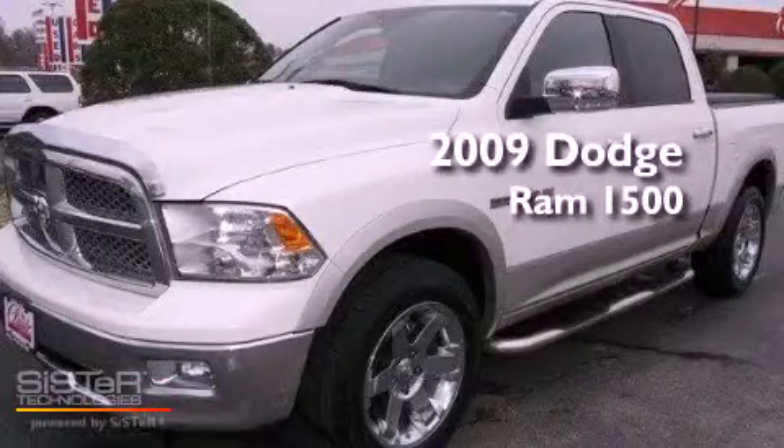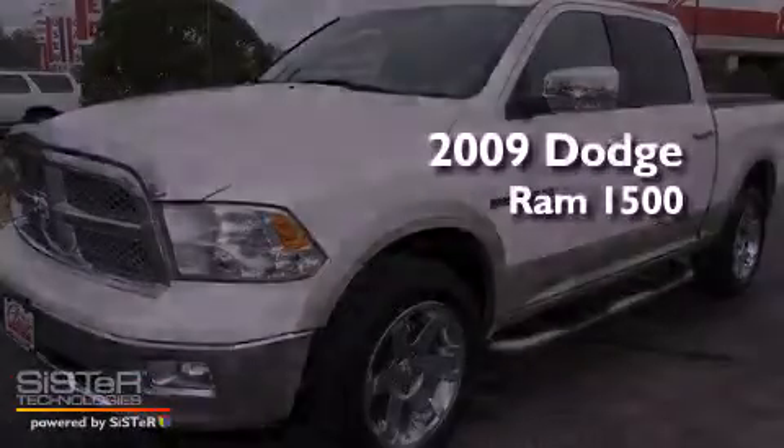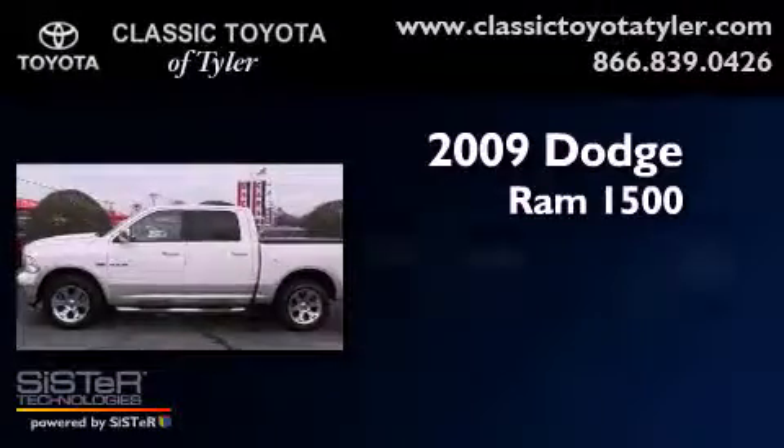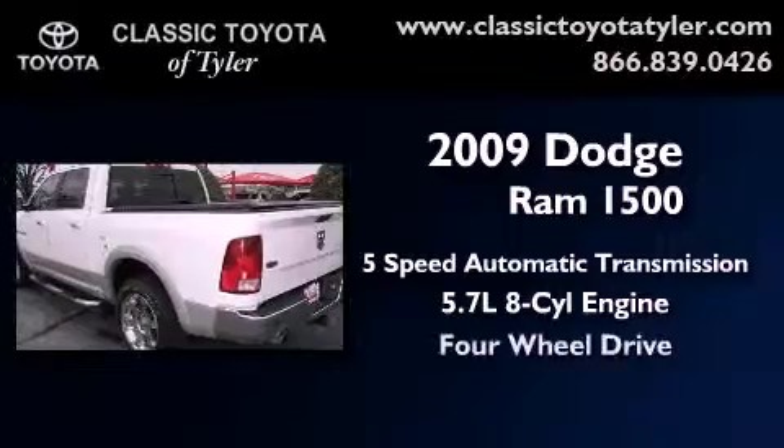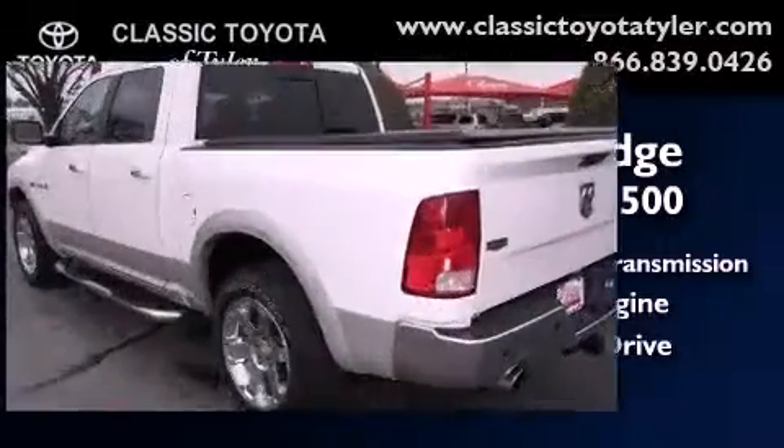This is a 2009 Dodge Ram 1500. This vehicle has seating for six adults, a 5.7-liter V8, and the added safety and control of four-wheel drive.